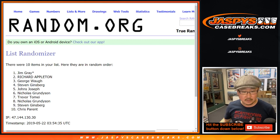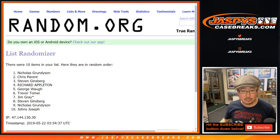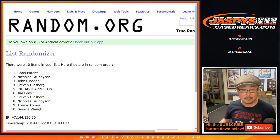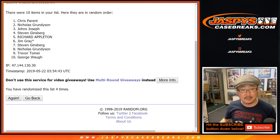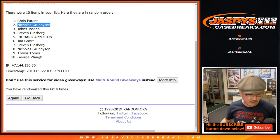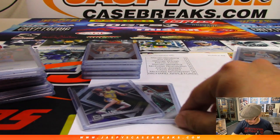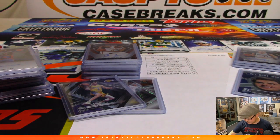One, two, three, and fourth and final time. There you go. After four times, Chris Parent with the Lonzo Ball and Nicholas G with the case hit. There you go. Nice. Congrats to you two.